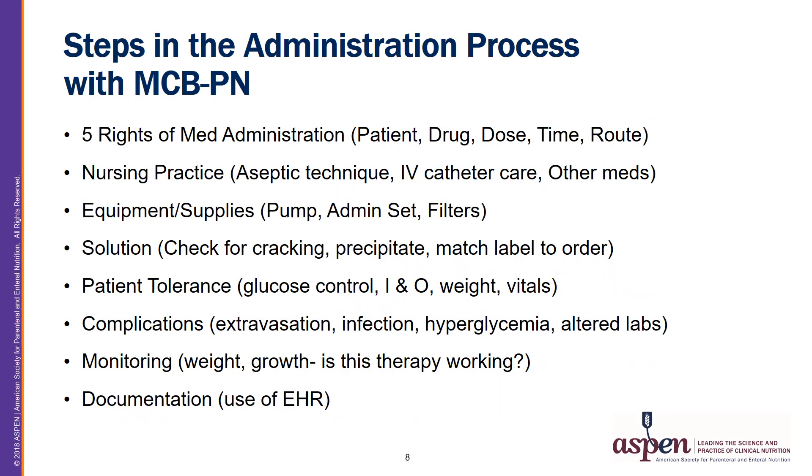Steps in the administration process with MCB-PN: there are many steps in the administration process. This includes utilizing the five rights of medication administration — identifying the right patient, the right drug, the right dose, the right time, and the right route of administration. Also, nursing practice considerations would include aseptic technique, IV catheter care per your institution policy, and safe administration of other medications.